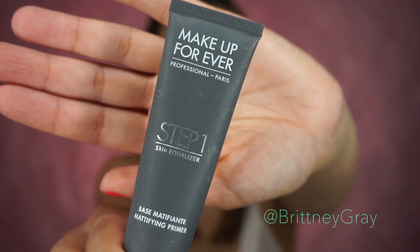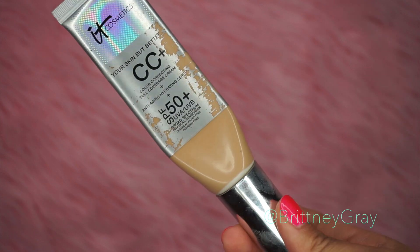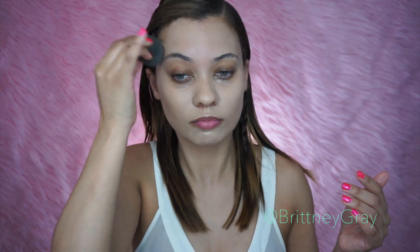To begin, I am applying my Makeup Forever Mattifying Primer, because we're going to be using a lot of creams, and I feel like this balances it out. Then I'm going to use my It Cosmetics CC Cream. This one is all beat up because I use it so much. I use about a pump and a half and start in the center of my face and work my way out. I feel like this one is a little bit light for me right now, so I am going to add a little bit of a cream contour so the colors balance out.